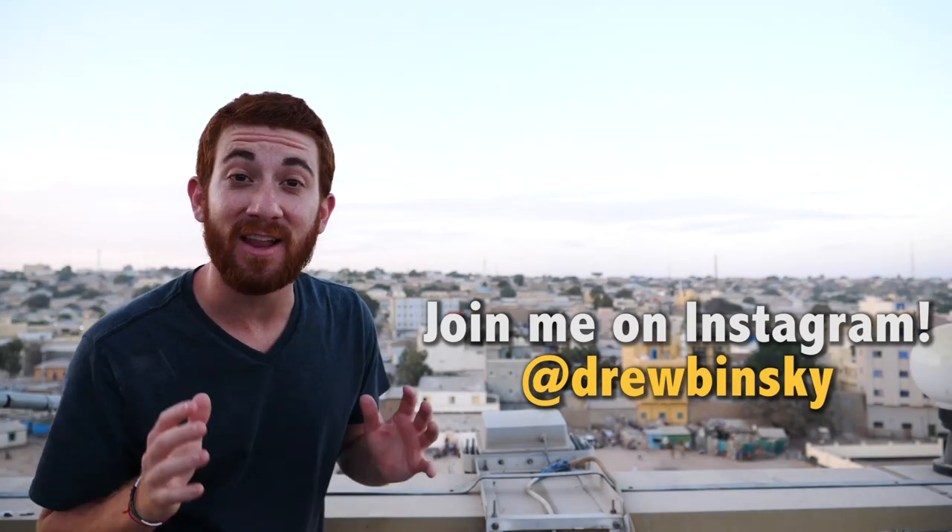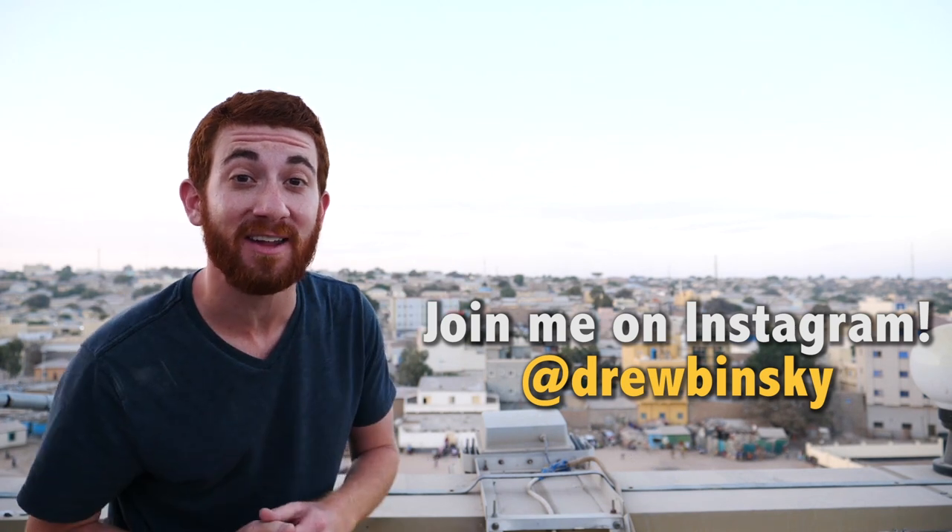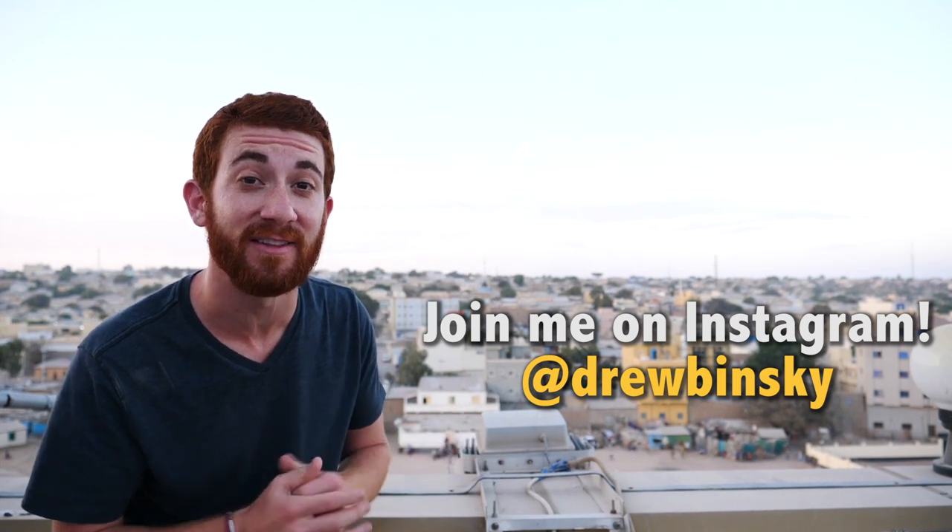I'm Drew Binsky, and if you like my travel videos, please click subscribe and join me as I plan to visit every country in the world.